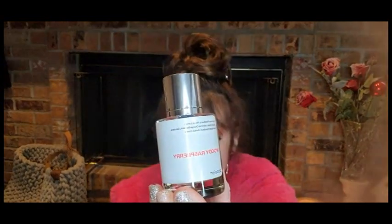Next up we have Woody Raspberry, and this is inspired by Paco Rabanne Lady Million Eau de Parfum. Oh, this smells so good you guys! And these are 100% risk-free — if you find that you don't like it, you can return it within 30 days.